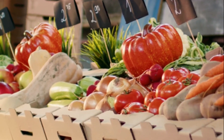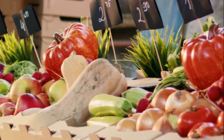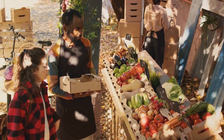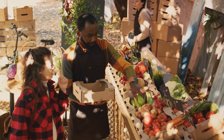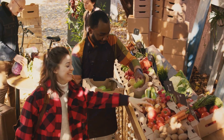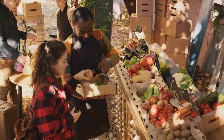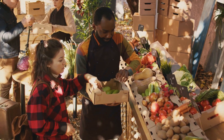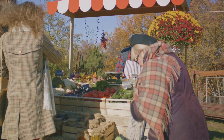Buying seasonal produce is not only a great way to support local farmers, but it's also a fantastic strategy to lower your grocery bills. When fruits and veggies are in season, they're abundant, and this abundance often leads to lower prices. Plus, because these items don't have to travel long distances, they're usually fresher and tastier than out-of-season produce.